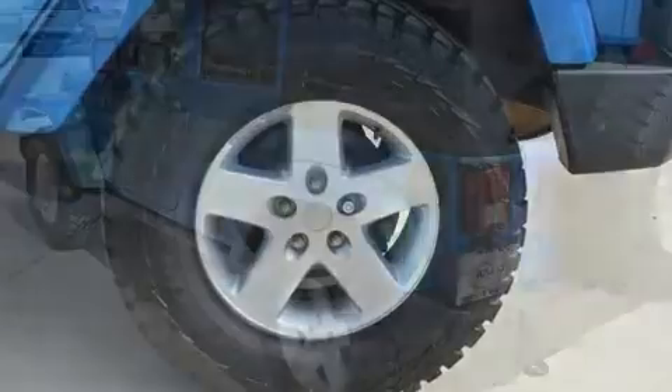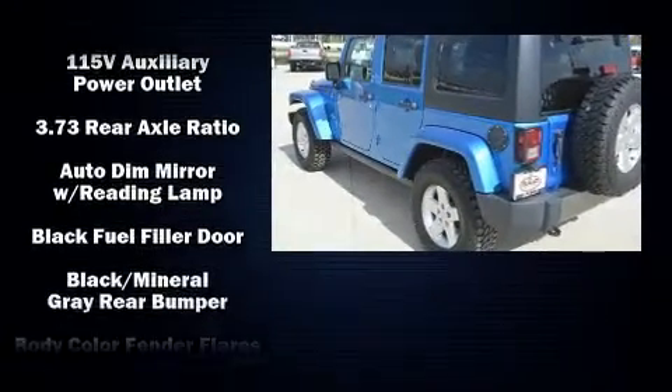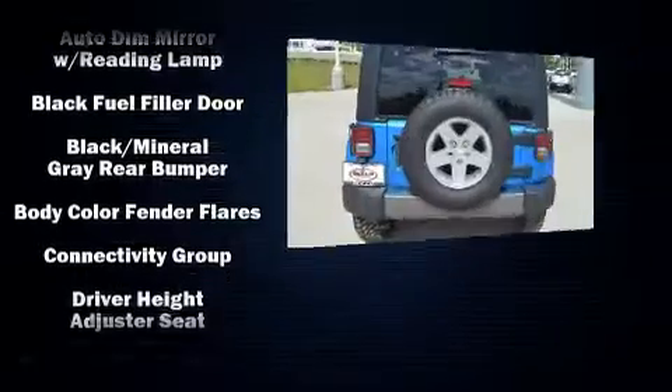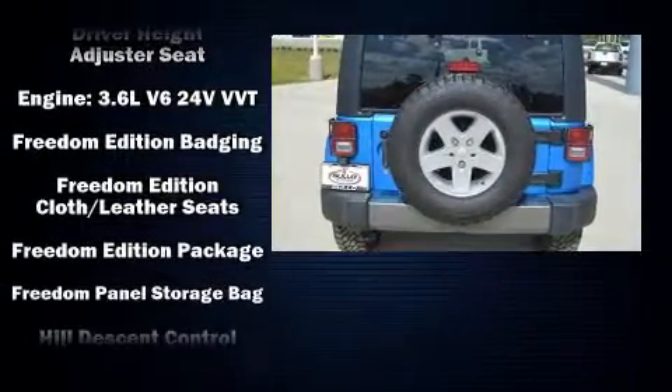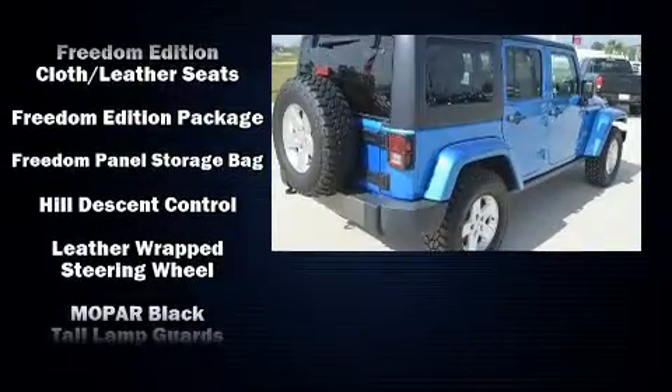Passengers are protected by various safety and security features including dual front impact airbags, integrated rollover protection, traction control, ignition disabling, and four-wheel disc brakes with ABS.